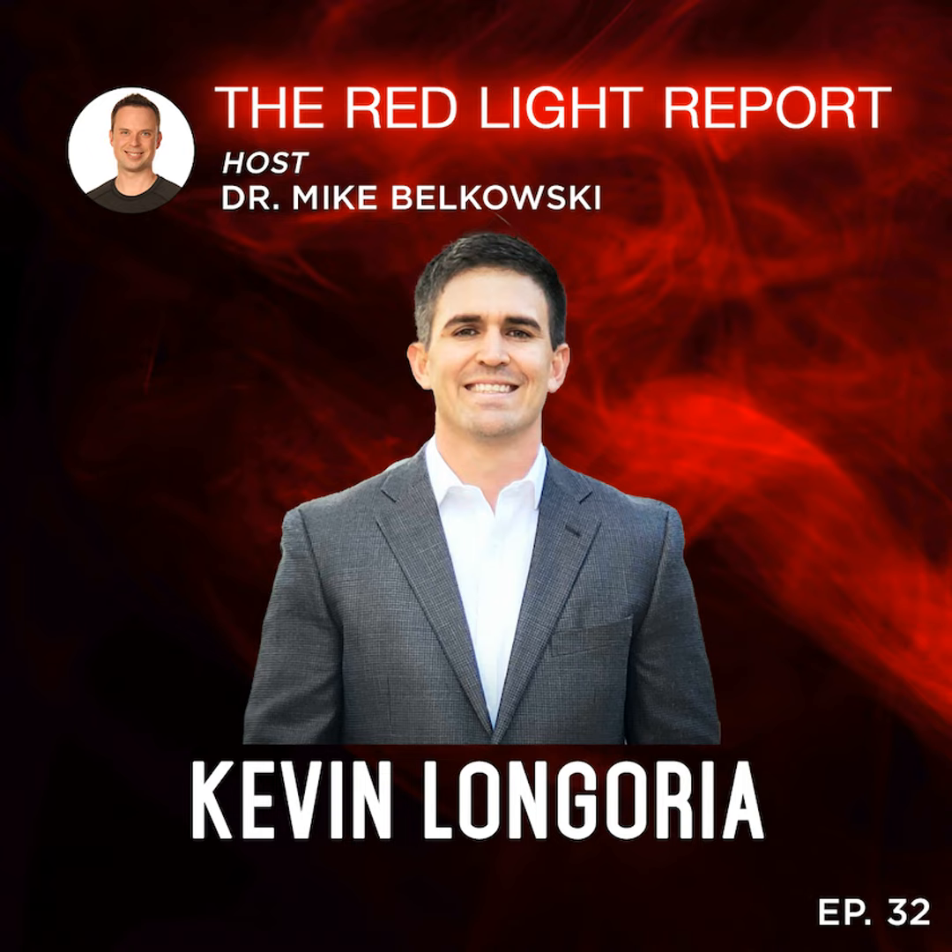We're in part two of this two-part episode, really digging into research and evidence-based biohacking. We talked about that with Elias Arjan on part one, where he dug into the importance of evidence-based biohacking — whereas right now it's relatively the Wild Wild West — and that products and companies need to start validating or providing evidence for what they're selling to consumers. That was a segue into part two this week with Kevin Longoria, who worked with Elias at BioStrap.